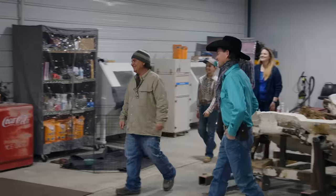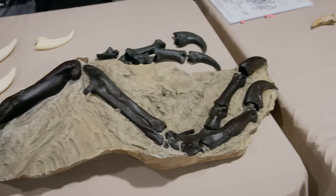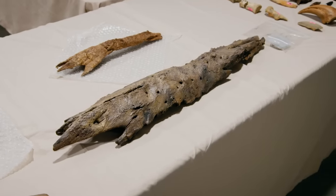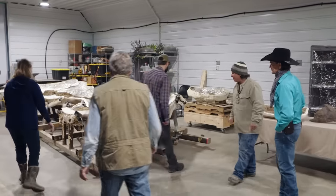I got another cool dinosaur to show you. I got a whole mess of casts in the car too. Pete Larson brought along casts of specific T-Rex bones to compare to the specimen here in the lab. But first, he needs to see what the team has uncovered.